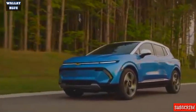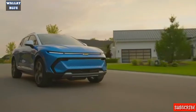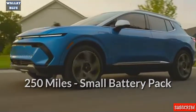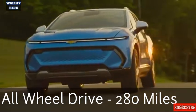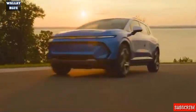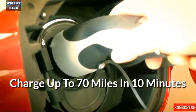Chevrolet did not provide the Equinox's 0 to 60 mph acceleration time. The entry-level models with a smaller battery pack have an estimated range of 250 miles, while all-wheel drive trims are estimated at 280 miles. All other top models receive a larger battery with a range of up to 300 miles. Every 2024 Equinox has a DC fast charging port that can add 70 miles of range in as little as 10 minutes.